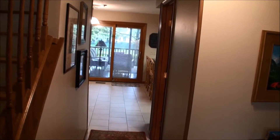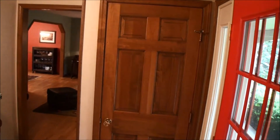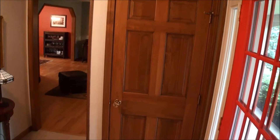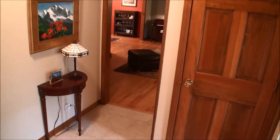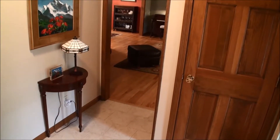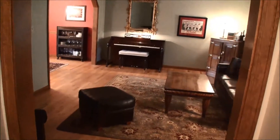As we enter the home, one of the very first things we see is the very nice oak trim and six-panel solid doors. The foyer has ceramic tile flooring that moves through the half bath and into the kitchen area. But before we get there, we're going to take a look at the living room.